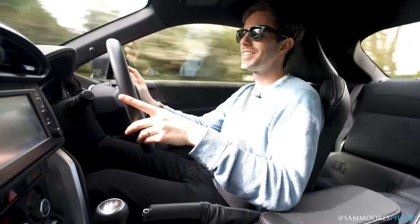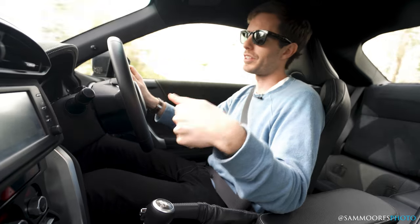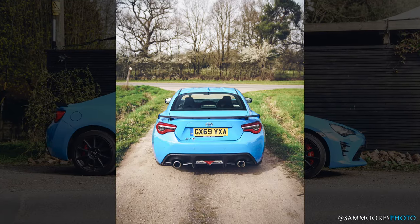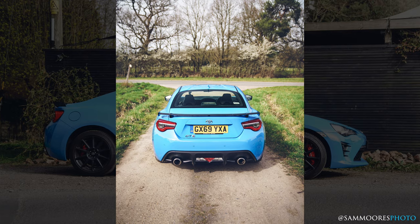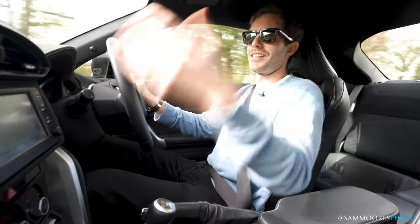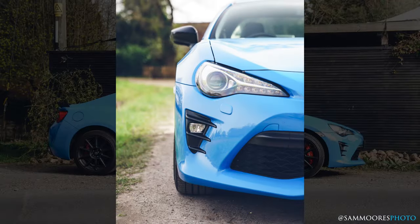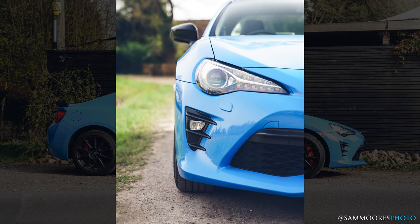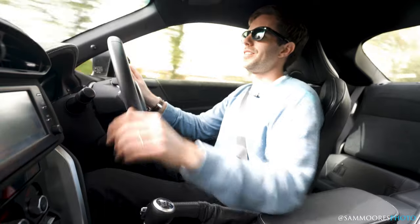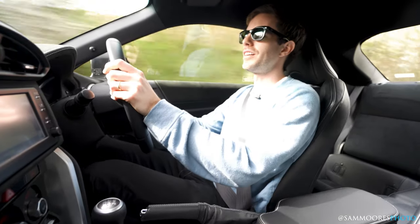The sound system — you can Bluetooth-connect your phone and it's got nav and stuff like that, but it's not a very modern system and there's no CarPlay. I imagine the next version will update at least those sorts of things. But ultimately this car is about what it's like to drive, because it is an older car now, and that's what I want to know.